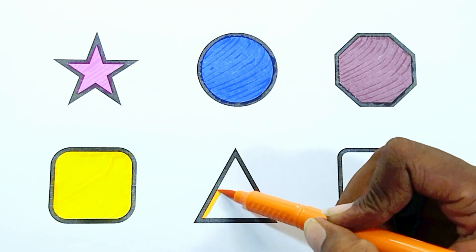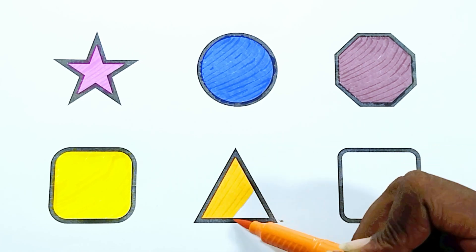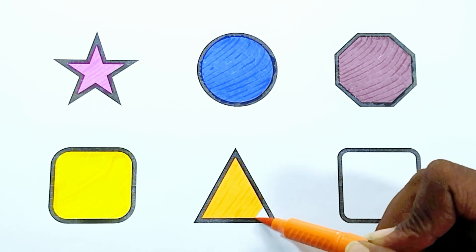Orange color. The shape is orange color triangle.